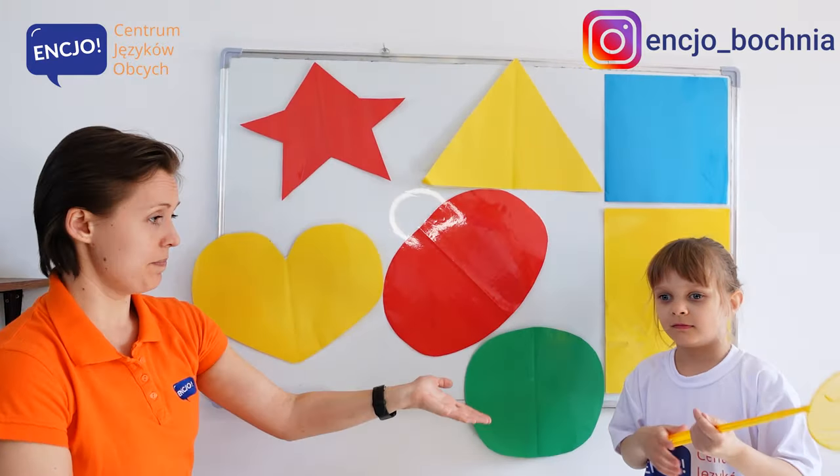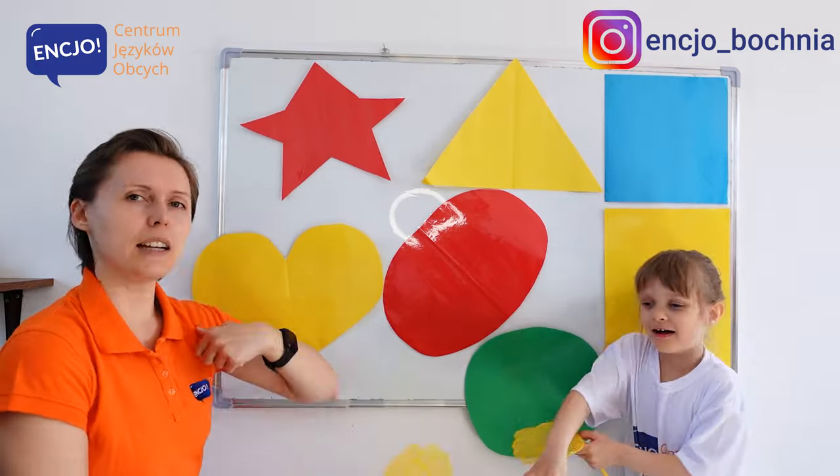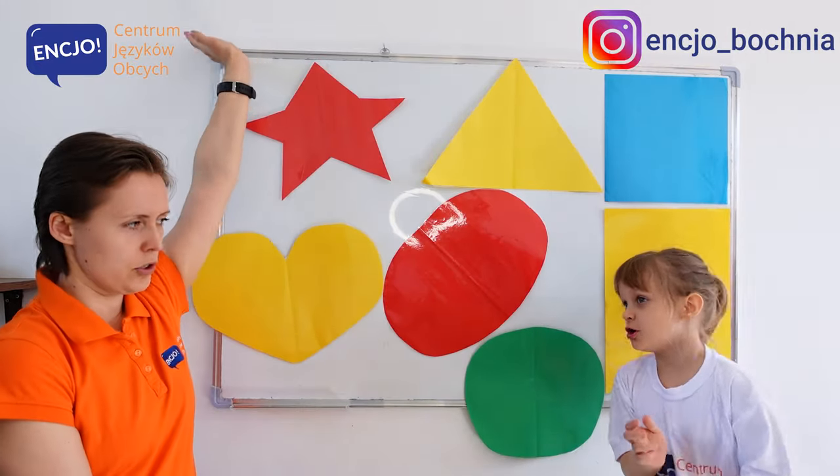Cześć! Hello! My name is Kasia. My name is Aniela. And today we're going to learn about shapes.